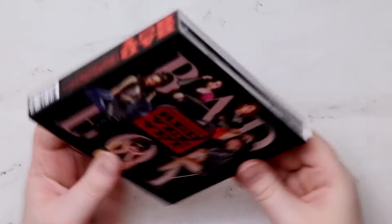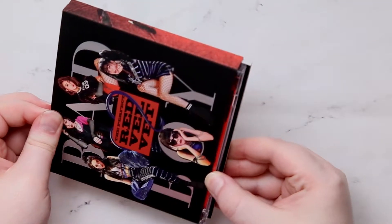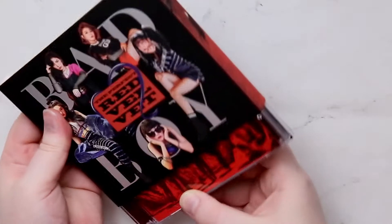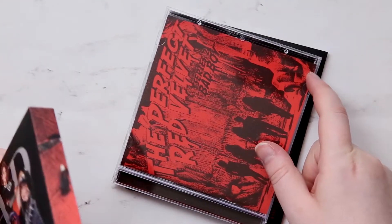Let's take a look — if I can get this stuff to slide out. This is why I hate some of these sleeves; they're so packed in there.